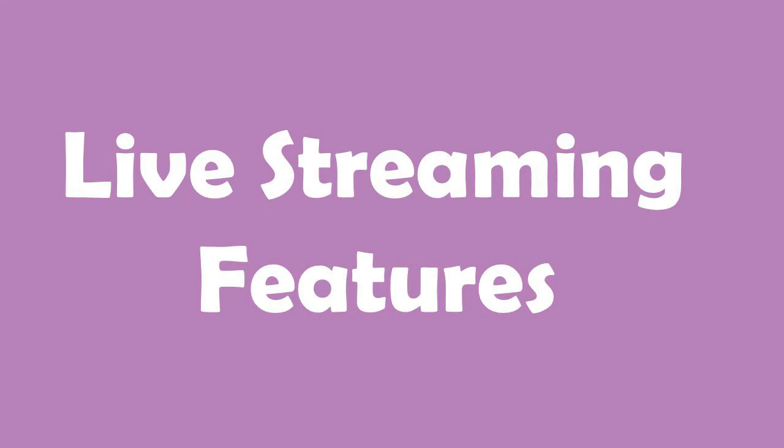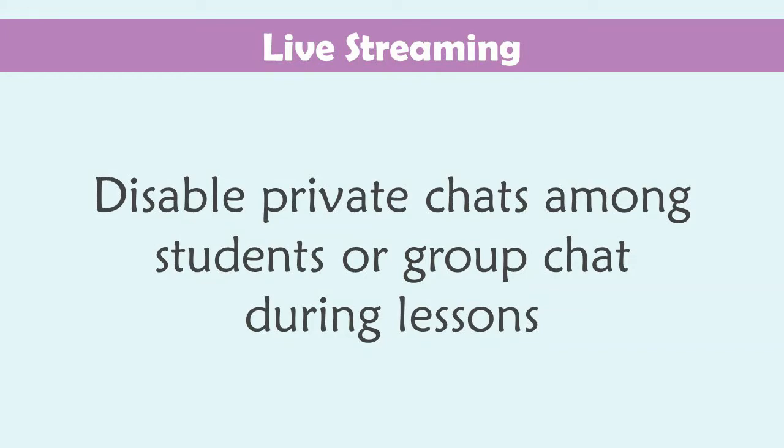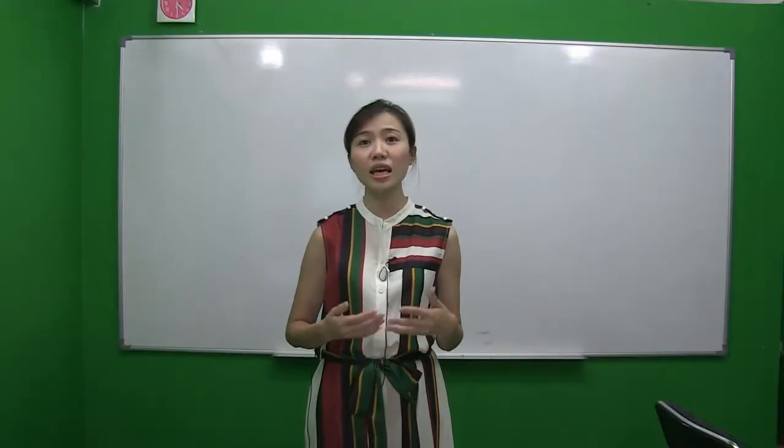Live streaming features. Most tuition centres will be dealing with live streaming classes, and these are the features we must have in order to direct students' attention to the teacher. First, disable private chats among students. As much as sharing knowledge is important, when the setting comes online it is inevitable that kids will start to spam the chat with non-related content, which is very disruptive for the class.